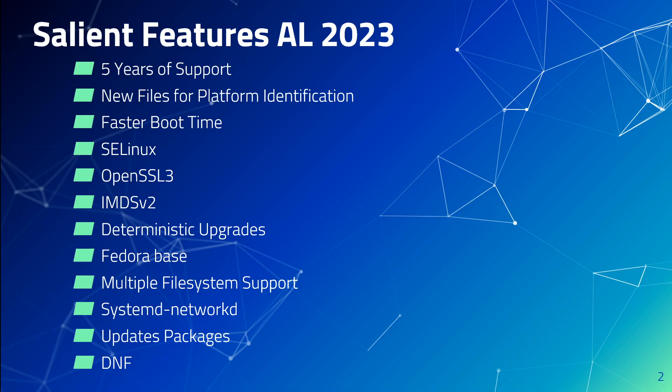First and foremost, there will be five years of support, meaning you will receive major and minor releases and patches from AWS for five years. If you are running any Linux workload, you will appreciate this, as you won't have to worry about end of life for your Linux servers. Amazon Linux also supports new files for platform identification, which is very handy for scripting or automation, and also helps with naming and versioning.